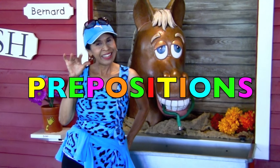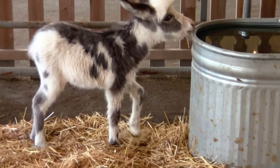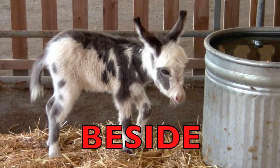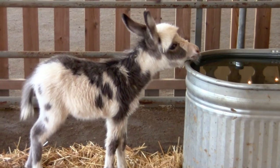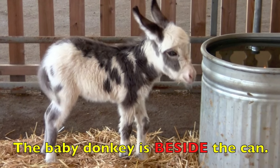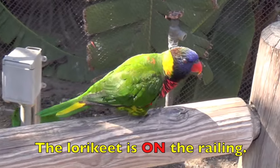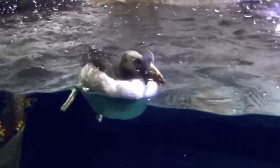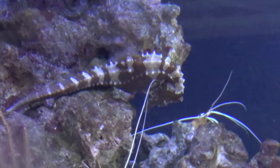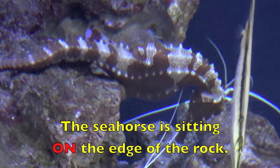Hi, boys and girls. I'm going to teach you the location of different animals. Here, boys and girls, is the cutest baby donkey you'll ever see. He's right beside a can. Where is the baby donkey? The baby donkey is beside the can. Where is the lorikeet? The lorikeet is on the railing. Where is the puffer swimming? The puffer is swimming in the water. Where is the seahorse sitting? The seahorse is sitting on the edge of the rock.